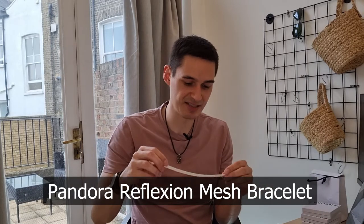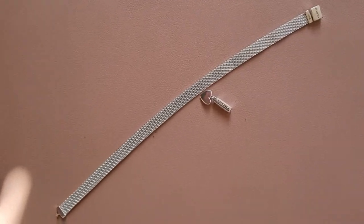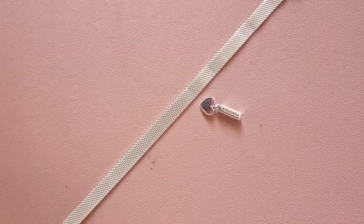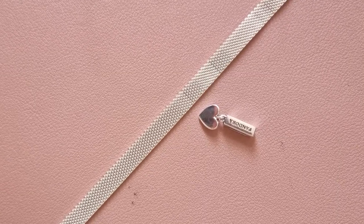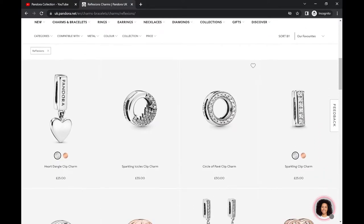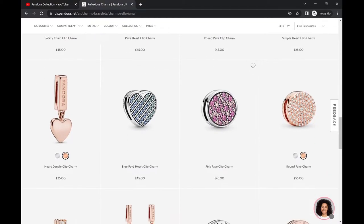The next item in terms of frequency on YouTube is the Pandora Flexion Mesh Bracelet. This is also in sterling silver and sets you back $65 as well. It comes in four different variations, rose gold and gold included, which is obviously a bit more expensive. It comes in different sizes and is compatible with the reflexion mesh bracelet charms, however there might be more charm options in the other bracelets I'm going to show you.